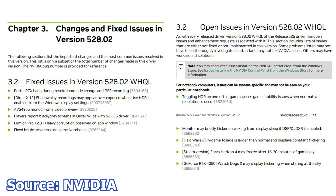Unfortunately the notebook models are not listed. In terms of issues left unresolved, we have plenty: toggling HDR on and off in-game causes stability issues when non-native resolutions are used; monitors may briefly flicker on waking from display sleep if DSR or DLDSR is enabled; with Halo Wars 2, in-game foliage is larger than normal and displays constant flickering; in the Steam version of Forza Horizon 4, the game might freeze after 15 to 30 minutes of gameplay; and with a GeForce RTX 4090 and Watch Dogs 2, the game may display flickering when looking at the sky.